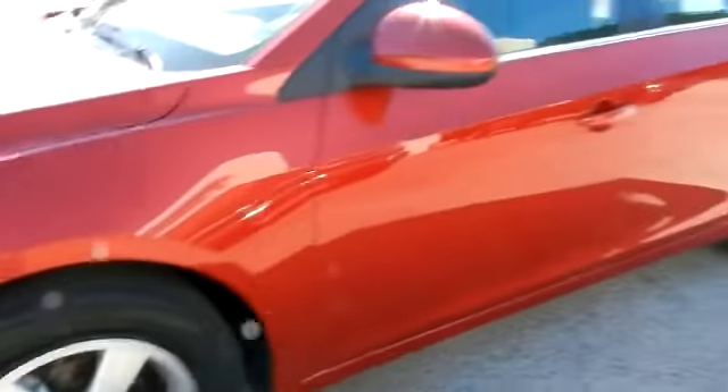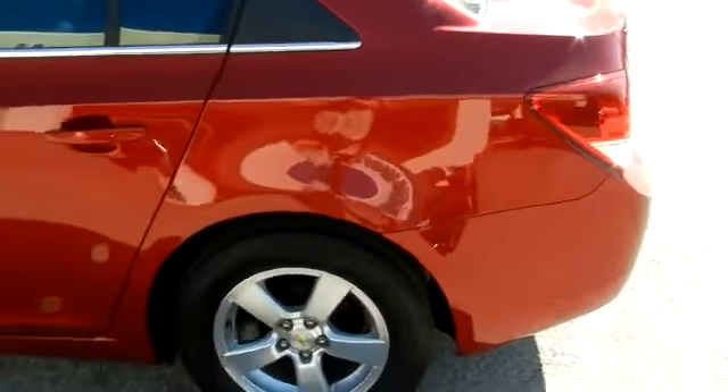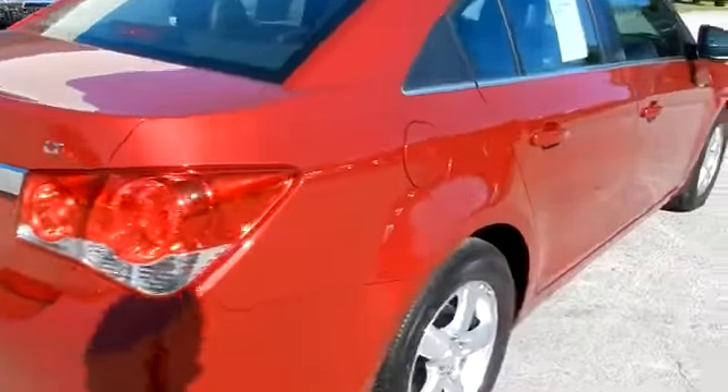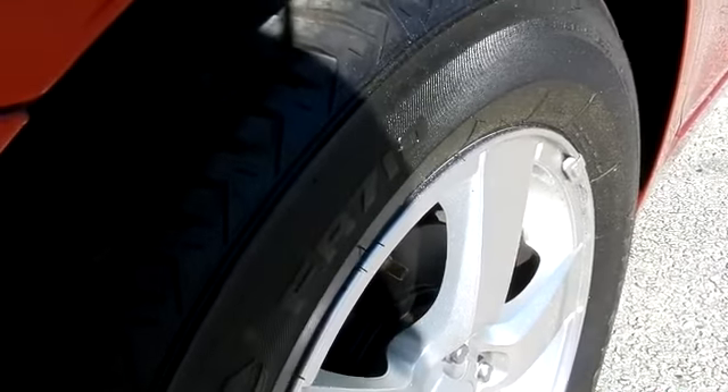It comes with the five-star alloy wheels. This one comes with the 2LT package. In just a moment we'll get on the inside and show you what it looks like. The tires are still in really good shape, as you can see.